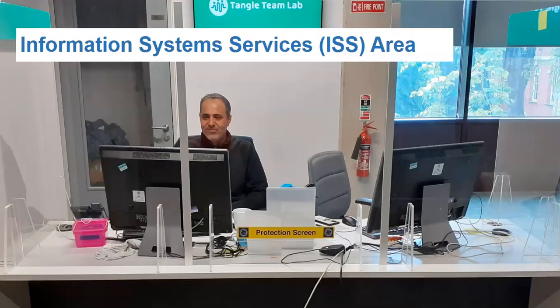To the right of the stairs is the ISS help desk. Staff here can assist with queries relating to student network, email, Loop, managing printing accounts, DCU login credentials and laptop loans. Several multi-function devices can be found throughout the library, from which you can print, copy and scan.